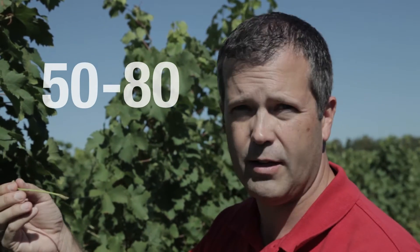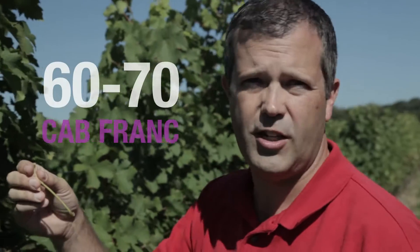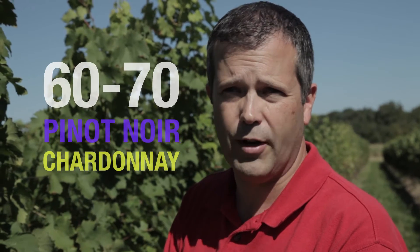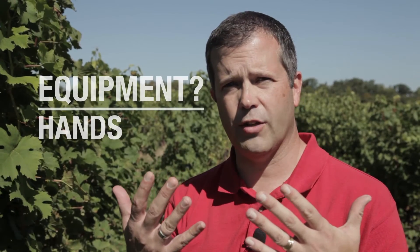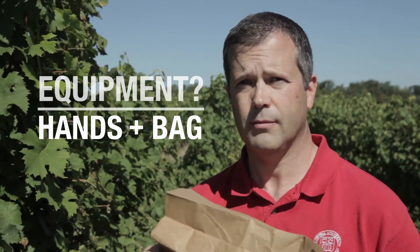We need to collect about 50 to 80 petioles depending on how big they are. For varieties with very small petioles — like Pinot Noir, Chardonnay, or some hybrid varieties — you might need to collect more like 80 or 90. If you have really big leaves and petioles, like on Concord, you might only need about 50 or 60. Before we start taking our samples, we just need to make sure we have the proper equipment: two sample collection devices and one sample collection container.